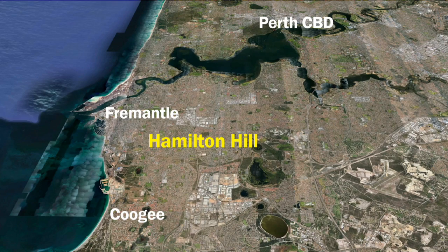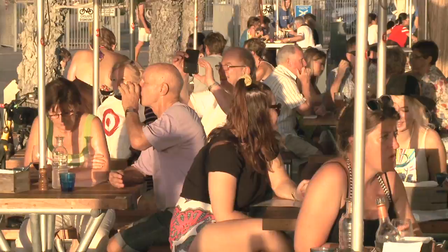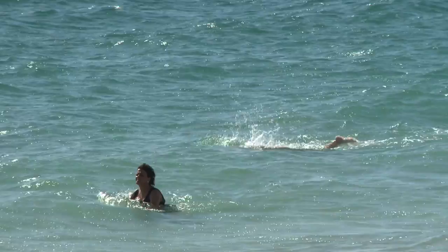Located in Hamilton Hill, it's just over 20 minutes to the CBD, only 5km to Coogee Beach and 7km to historic Port City Fremantle, with all its world class attractions, cafes, restaurants and waterways only minutes away.